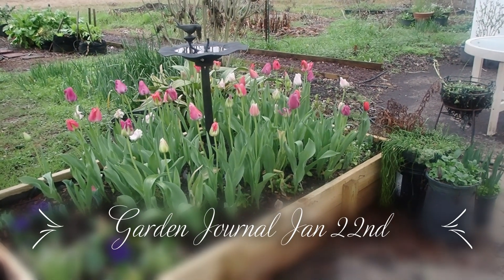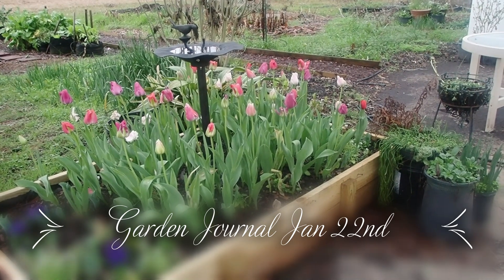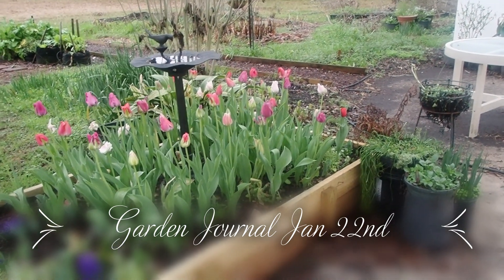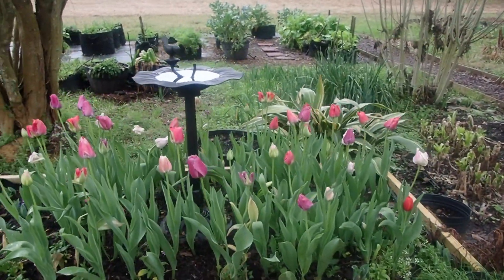Here we are on a beautiful, cool Sunday morning. Tulips are looking brilliant in spite of all the rain we're getting. I am going to talk about the container garden this morning. Let's go see what's out there.